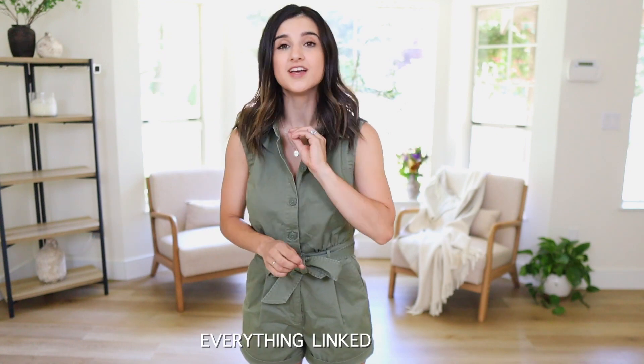I can be pretty picky about the style and the fit, but I am really excited for this video because surprisingly I found a lot of pieces that I really like. If you happen to be interested in anything, I always link everything in the description box along with sizing details. So let's go ahead and get started with this romper.